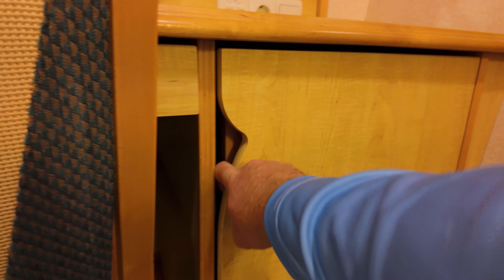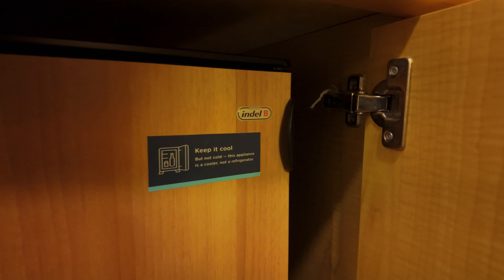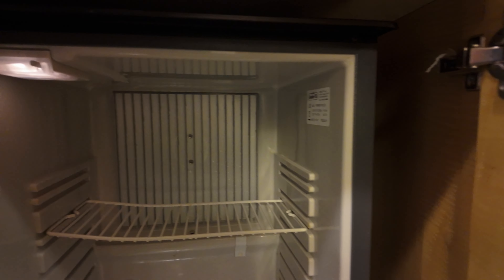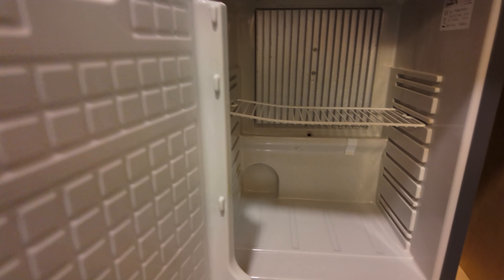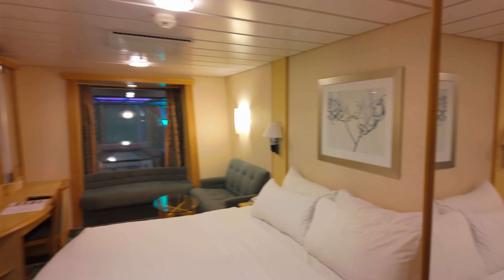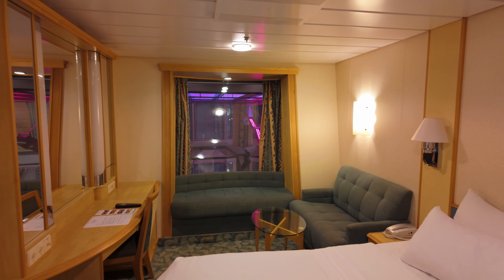One thing I missed: right here they do have a fridge. It says 'keep it cool but not cold' — it's a cooler, not a refrigerator, but big enough for some drinks. I'm not sure what the exact temperature difference is, but I didn't notice it on my first walk around. This is an interior room with a promenade view on Independence of the Seas — thanks for watching.